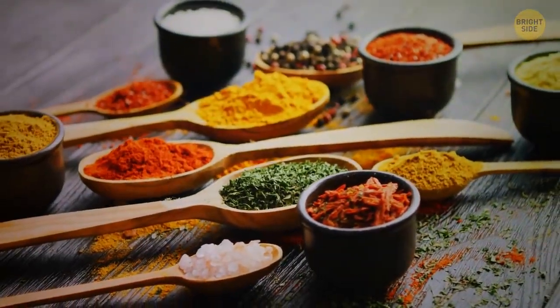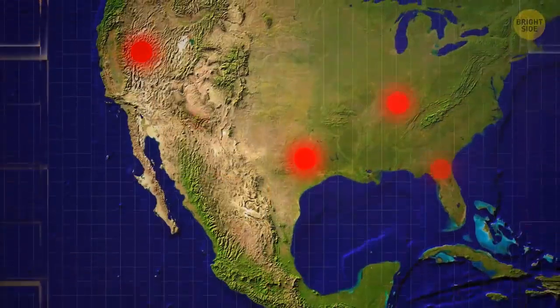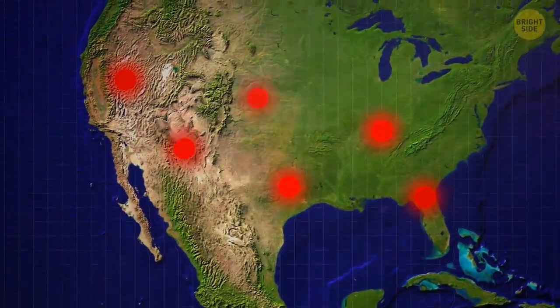It's no secret to anyone what spices are contained in the secret formula. But the secret is the proportions, temperature, and cooking time. The recipe is so secret that they mix spices in different places in different states across America.